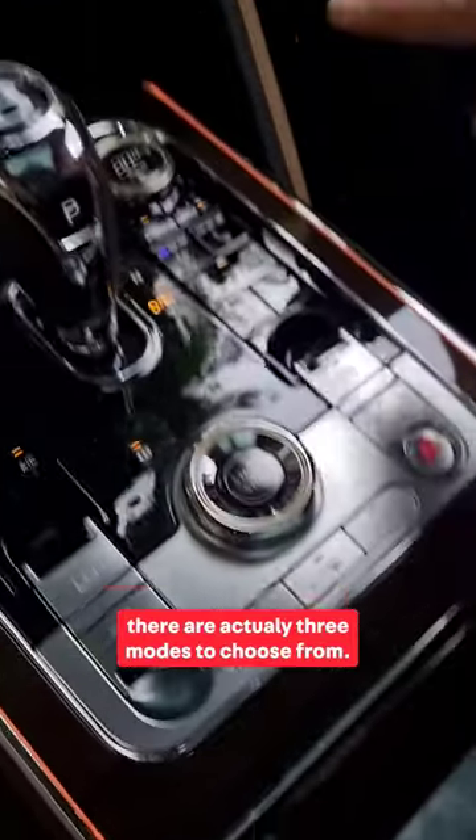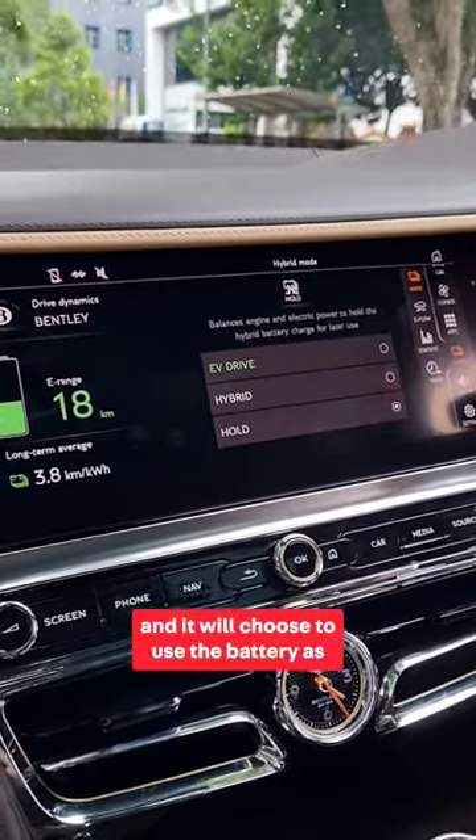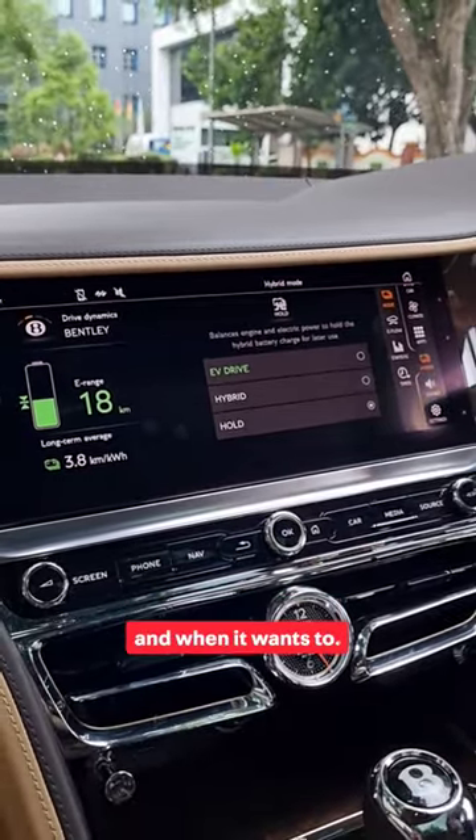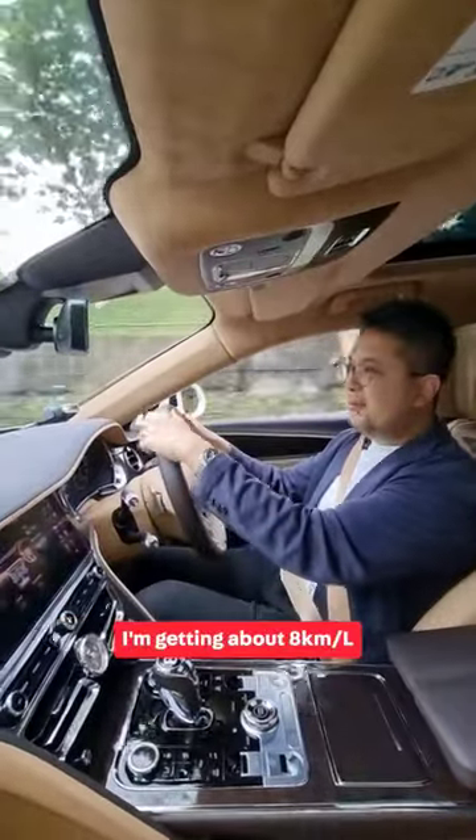So you press this button — there are actually three modes to choose from: EV Drive, Hybrid, and Hold. My favorite is actually Hybrid, so I'll let the car sort itself out and it will choose to use the battery as and when it wants to. I love it.